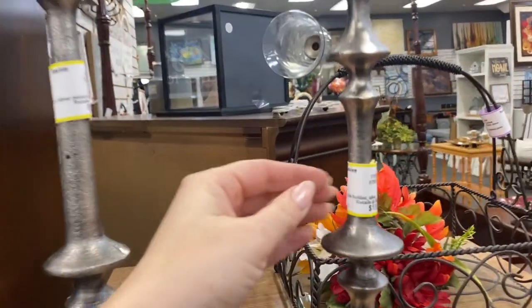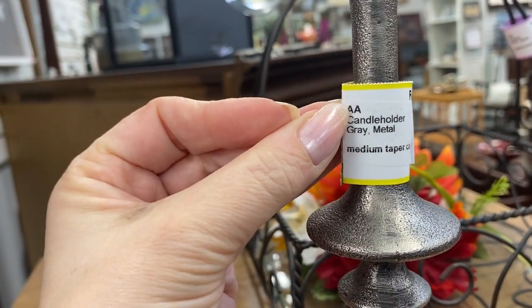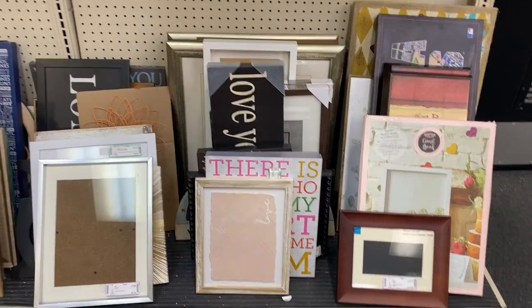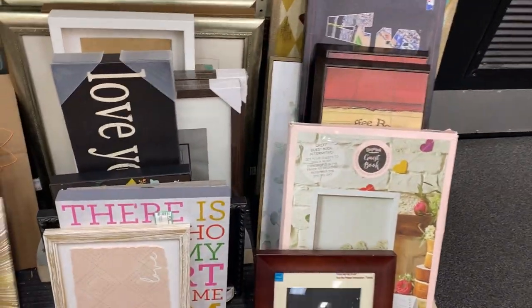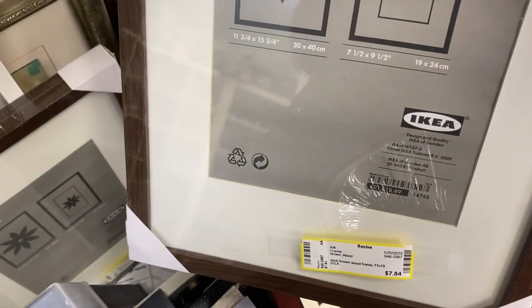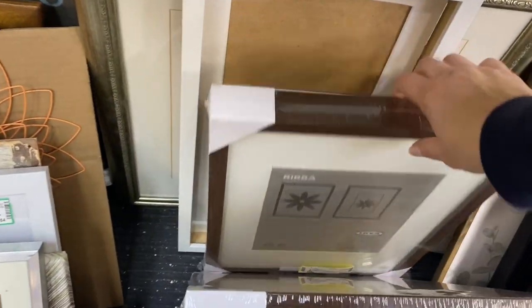Talk about some neat candlesticks — these were very tall and metal and would look very cool in an industrial type of home decor style. And we've always got to take a look at the art. They have some really awesome larger pieces hung closer to the front of the store, but these were some smaller items. Always take a look for some frames — you just never really know what you're going to find in these kinds of areas, so I suggest digging in and seeing what you can find.